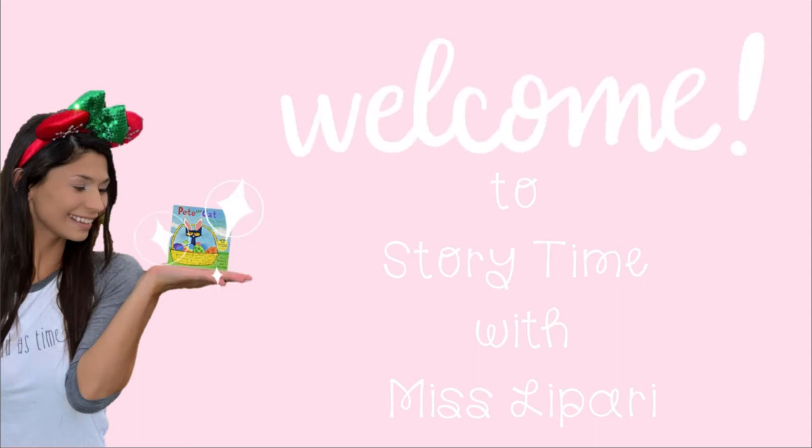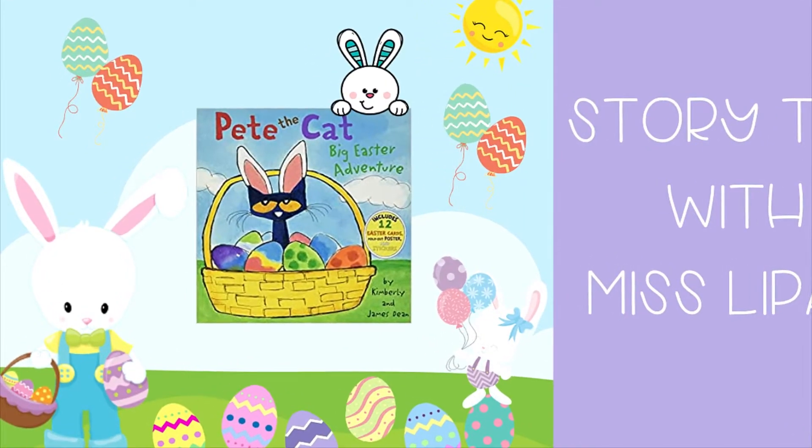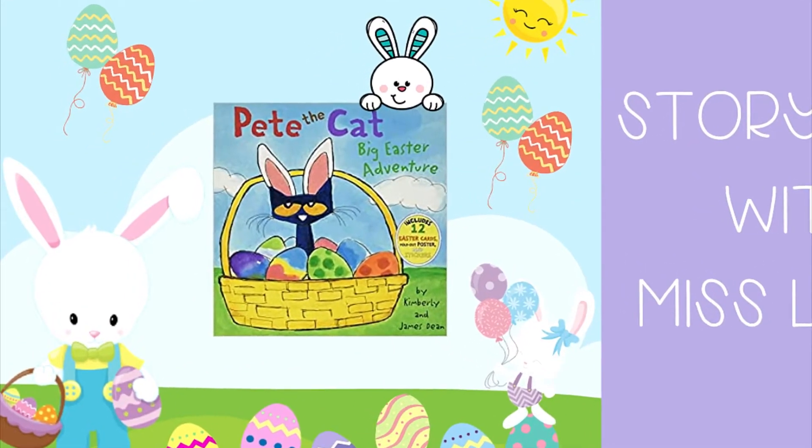Welcome to Storytime with Miss LaPerry. Today's story is Pete the Cat: Big Easter Adventure, written and illustrated by Kimberly and James Dean.